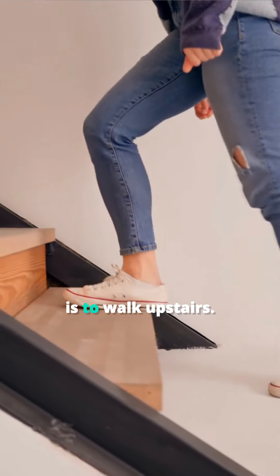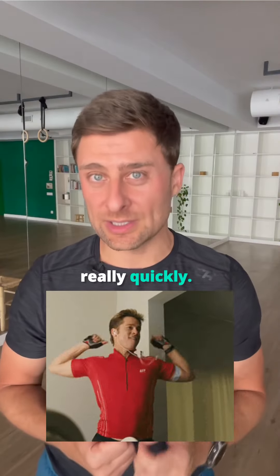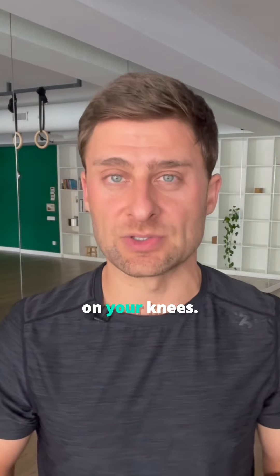Number three is to walk upstairs. Sounds really obvious, nobody likes going upstairs, but they will hit your heart really quickly with minimal impact on your knees.